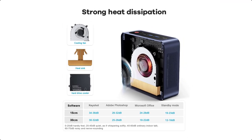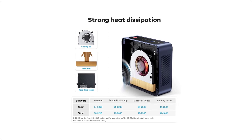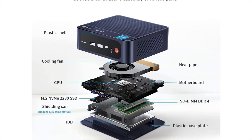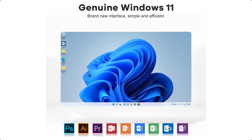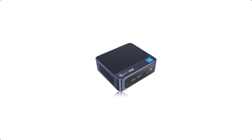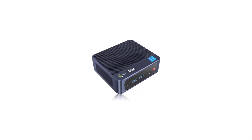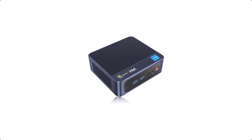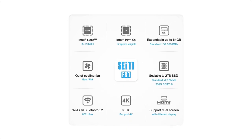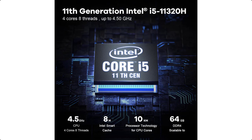Supports 4K and dual-screen display. The mini computer equipped with Intel Iris Xe graphics supports 4K high-definition output. The resolution is 4 times that of 1080p, delivering first-class viewing. Dual HDMI ports make it easy to connect two monitors simultaneously, and you can mirror or extend your Windows display across them.